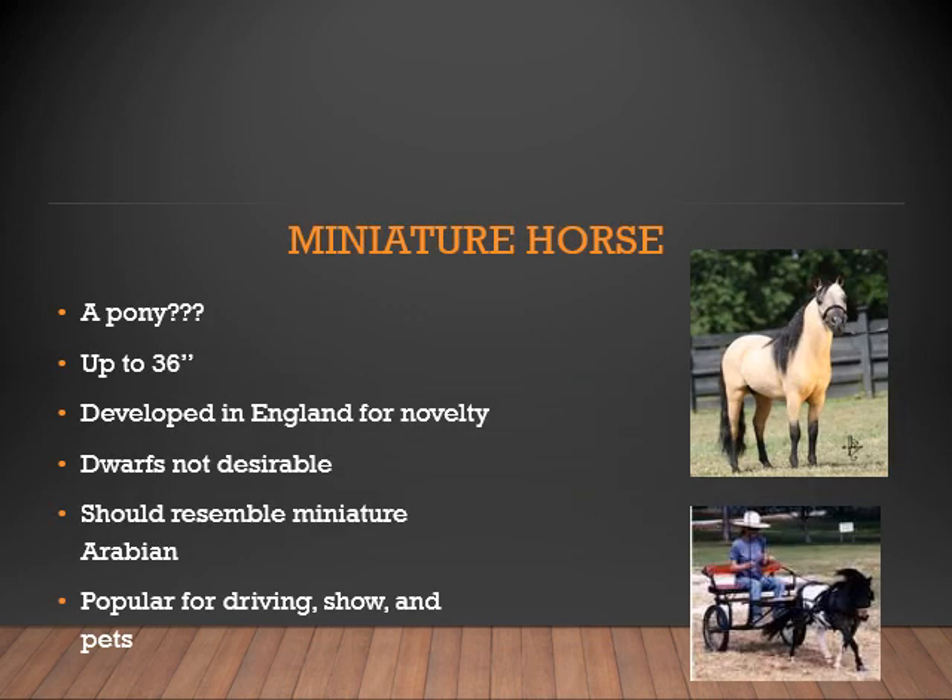The Miniature Horse — is this a pony? Not according to the American Miniature Horse Association. These horses cannot be above 36 inches. It was developed in England as a novelty. Dwarfs are not desirable, as that is a genetic defect that can cause very serious complications for the horse later in life. They should resemble a miniature Arabian and are very popular for driving, show, and as pets.